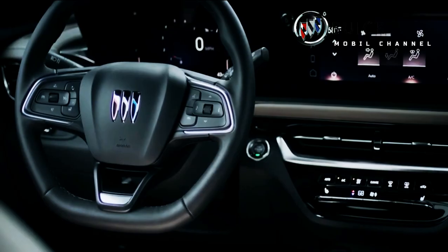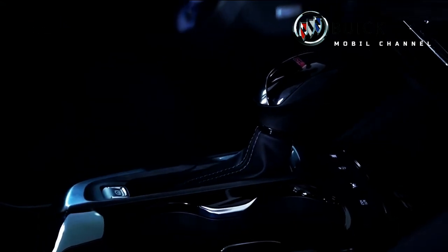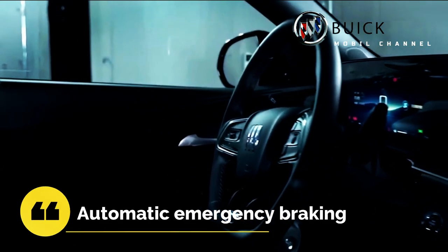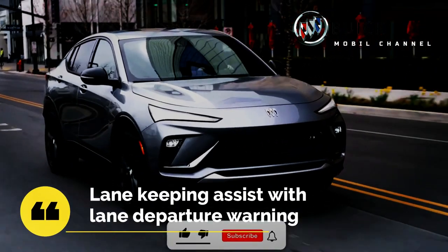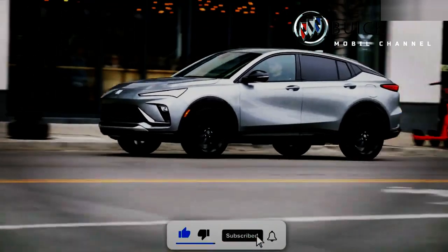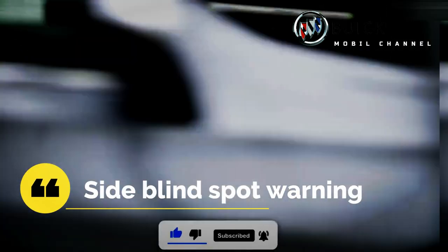Buick introduced an interior that offers maximum comfort, with an 8-inch digital instrument cluster and an 11-inch infotainment screen. Other features included are the Buick Driver Confidence Package, which consists of automatic emergency braking, lane keeping assist with lane departure warning, and Intelli-beam lights. There are also features such as adaptive cruise control, rear cross traffic warning, and lane departure warning with side blind spot warning.